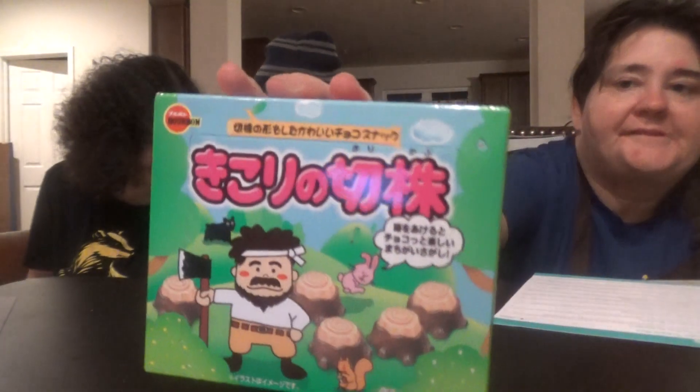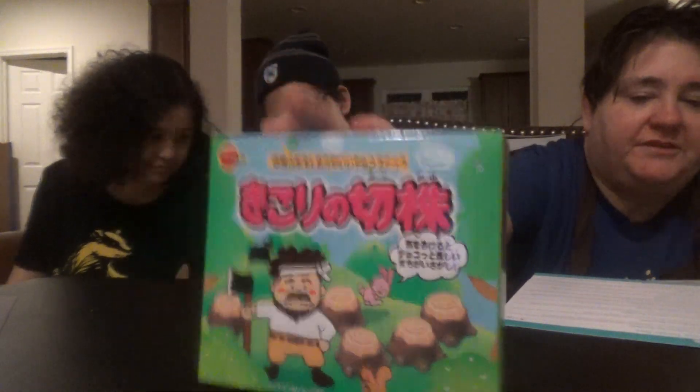The first thing I see — they always have funny cartoons on them. It's a guy with an axe, and it looks like some chocolate trees with caramel on them, a squirrel, a rabbit, and a bear. Kikori no Kikarubu by Bourbon — Lumberjack Stump cookies in Japanese by Bourbon — are cookies shaped like a tree stump, which have a delightfully crunchy wheat cookie wrapped in sweet Japanese chocolate.